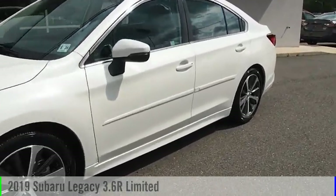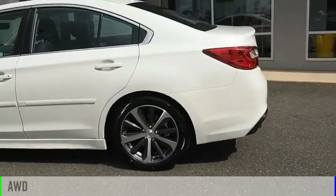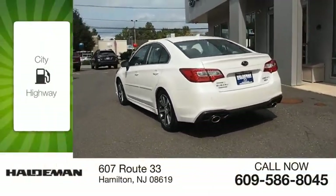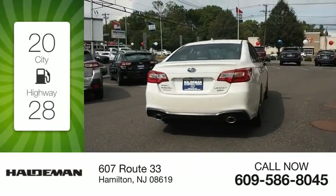Come test drive the 2019 Legacy. This vehicle is powered by an all-wheel drive, six-cylinder, 3.6-liter engine. Great fuel efficiency saves you money by requiring fewer trips to the gas station.